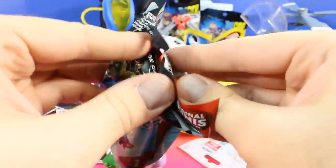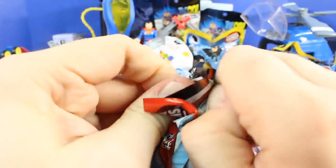We have a Marvel Avengers original minis figure — let's open this up next.